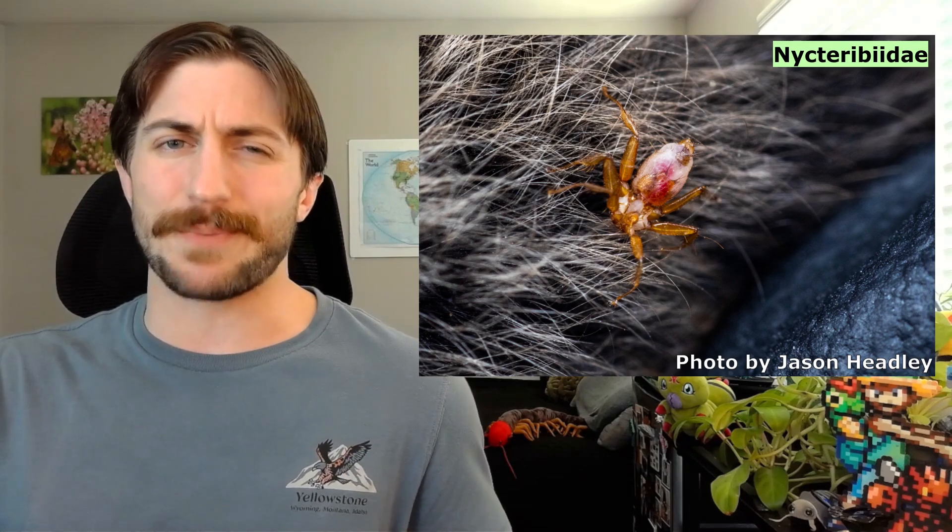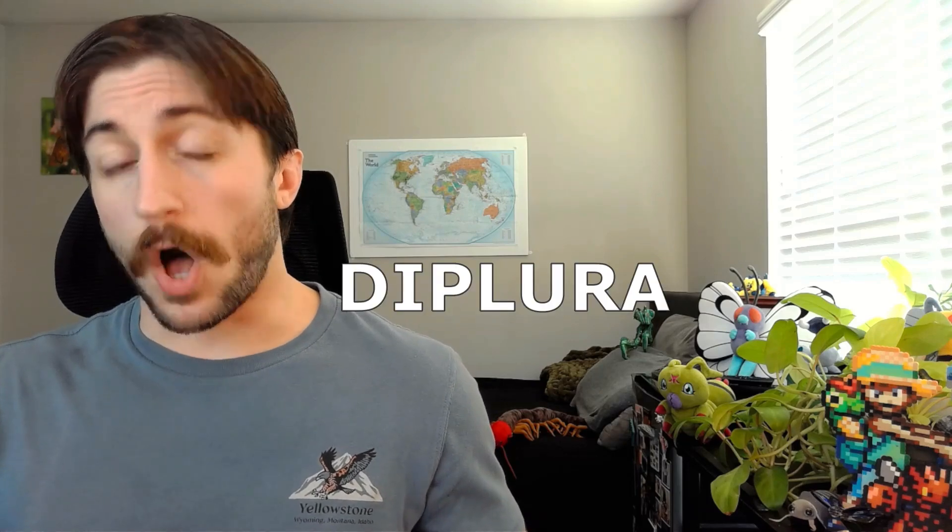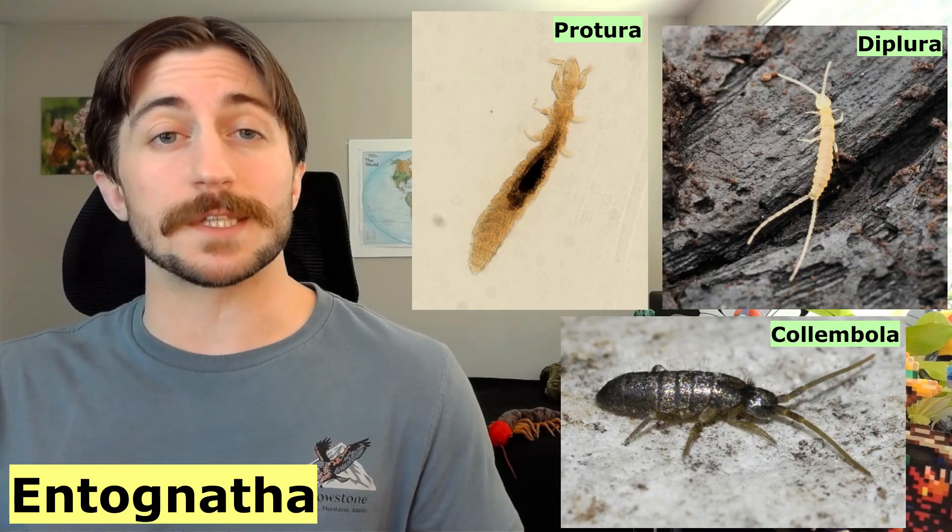Welcome to the Insect Spotlight Project, a channel dedicated to shining a light on insects, spiders, and any other creepy crawlies that get left out of the ecologic spotlight. Today we are talking about the class Diplura, also known as the two-pronged bristle tails. This is the final segment of a three-part series covering the Entignatha, three groups that were once considered insects but have since been split off into their separate clades. These three groups and the insects form the six-legged subphylum Hexapoda, and for more information on their evolutionary relationships to one another, I encourage you to watch the Protura video linked above.